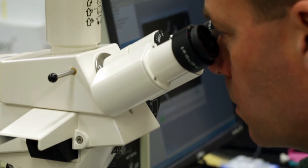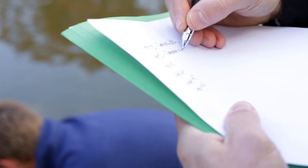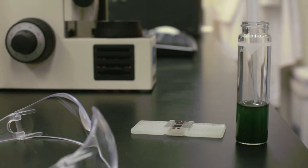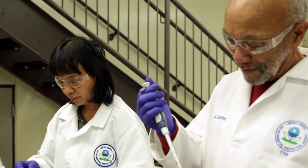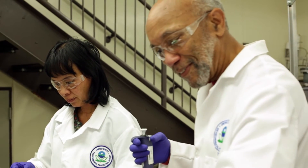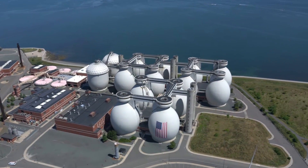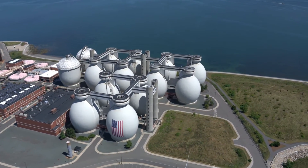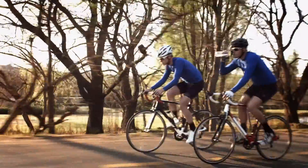My hope with the algal blooms is that the information I help to generate will be used by practicing consulting engineers and managers at drinking water utilities to work collaboratively to cost effectively upgrade or change the operation of their treatment facilities, lowering the probability of the consuming public coming to harm from these toxins.